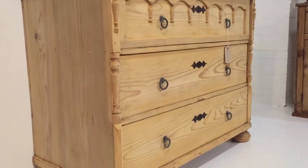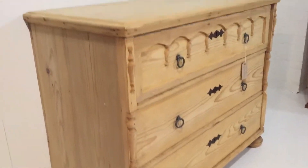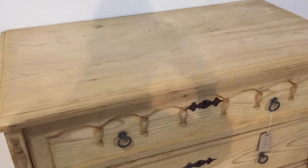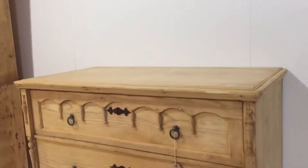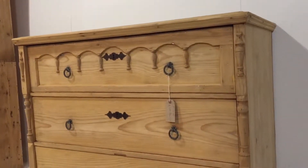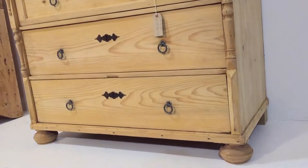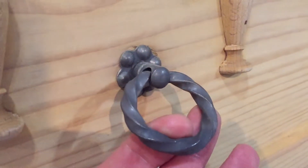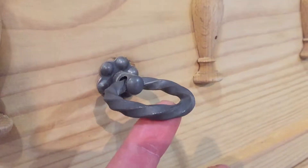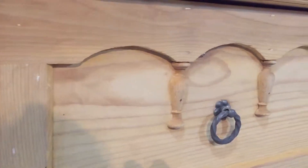We can wax it for you, or you can take it as it is, or we could paint it for you if you prefer. It's got these little ring pulls — they're original — and there's the detail, I'll show you a close-up.